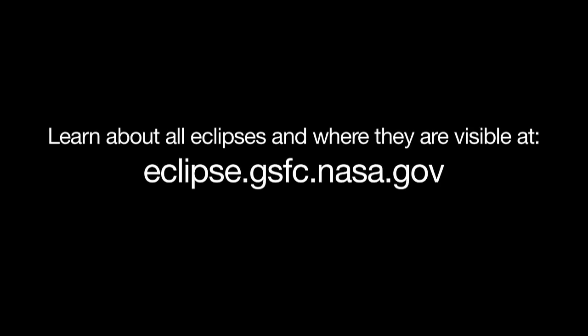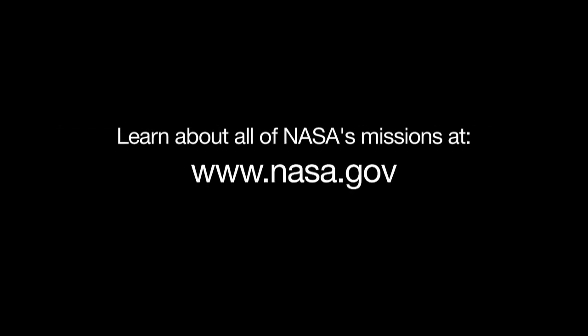The best place to find out about all eclipses and where they are visible is at eclipse.gsfc.nasa.gov. Learn more about where you can see the August 2017 eclipse in the U.S. at eclipse2017.org. And you can learn about all of NASA's missions at www.nasa.gov. That's all for this month. I'm Jane Houston Jones.